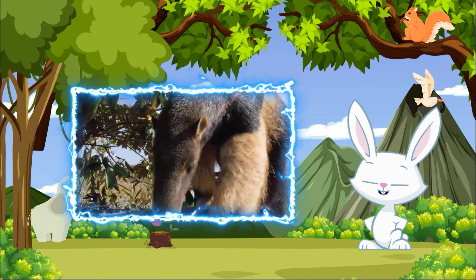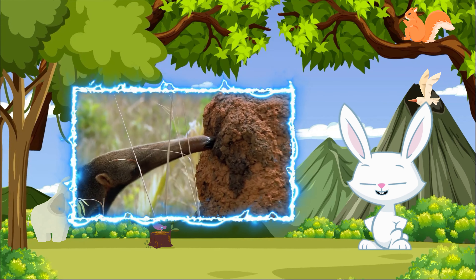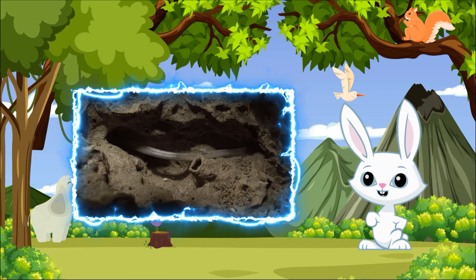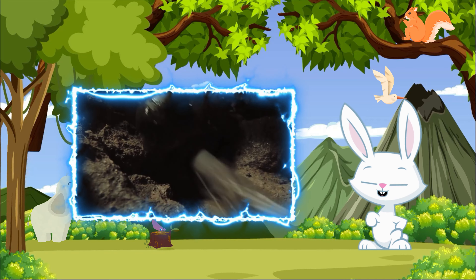They spend most of their time on the ground, but are also skilled climbers, using their powerful tails for balance. These unique animals play a crucial role in controlling insect populations in their habitat.